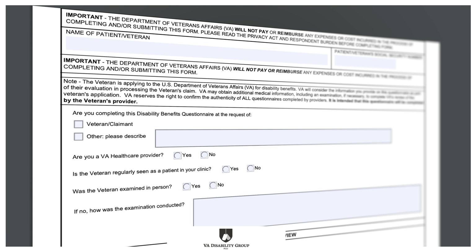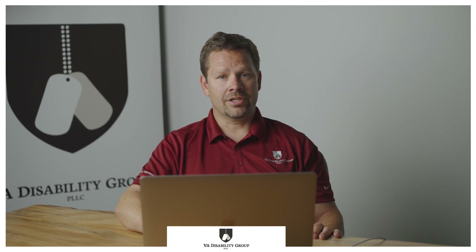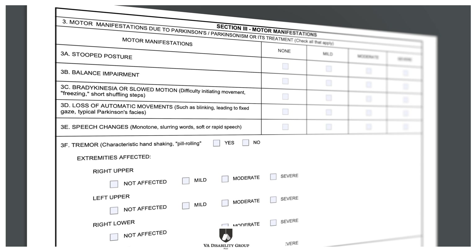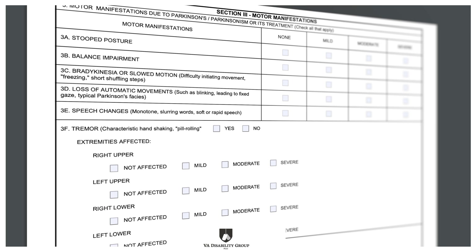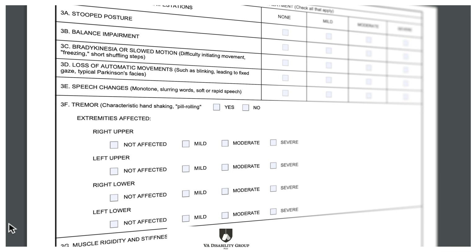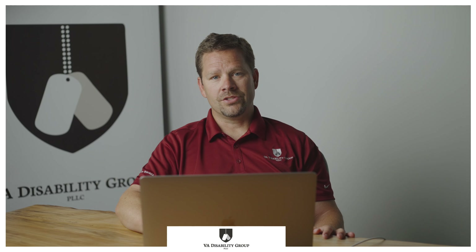Walking through the DBQ, on page 1, the examiner fills it out based on the request from the VA. The diagnosis section is also on this page. The dominant hand is important because certain conditions get higher ratings if it affects your dominant hand. On page 2, Section 3 has motor manifestations of Parkinson's disease, such as stooped posture and balance impairments. It also has areas to cover tremors and muscle rigidity and stiffness.